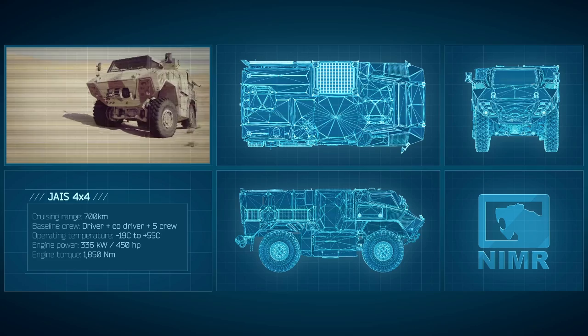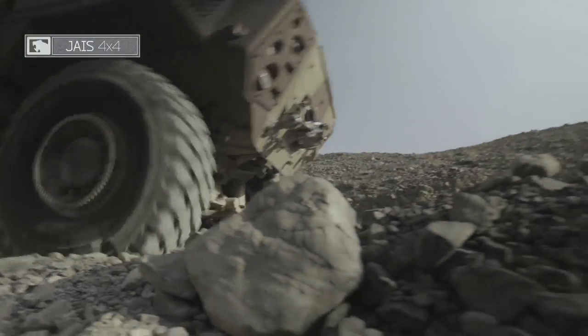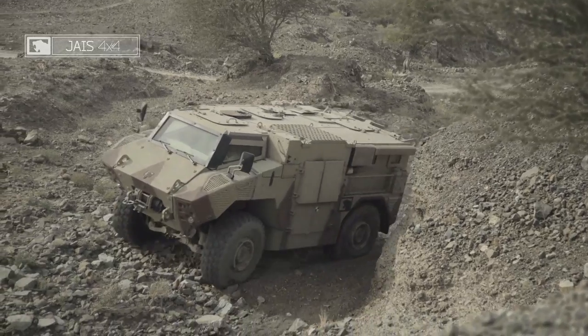Crew survivability is centred on a battle-proven Crew Citadel protection system against mine, IED and ballistic threats.